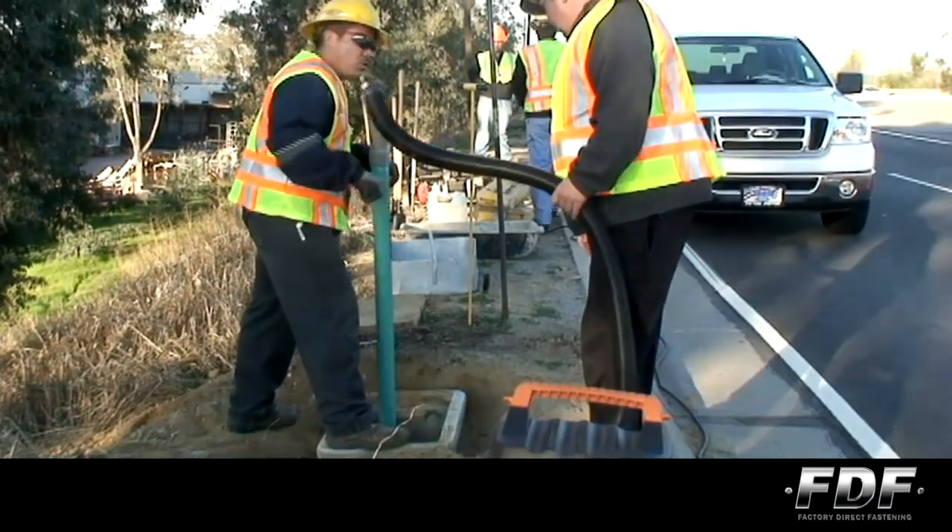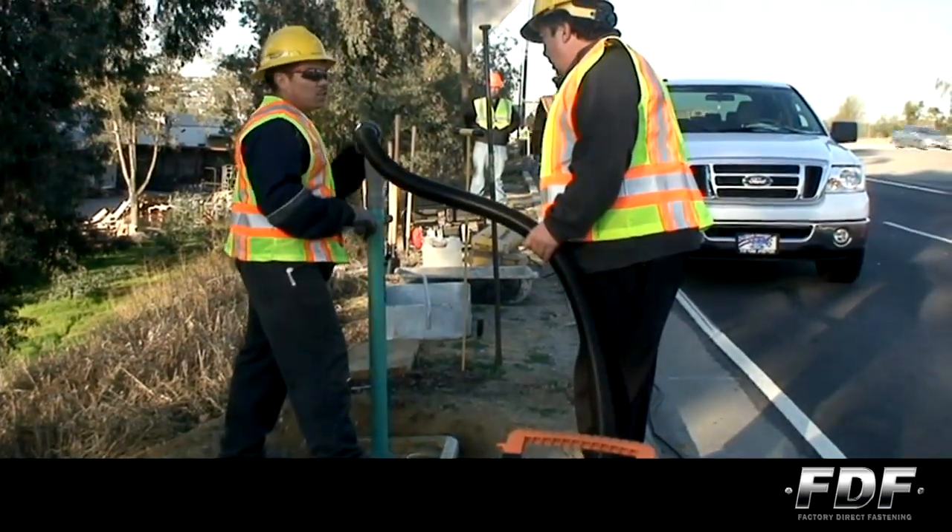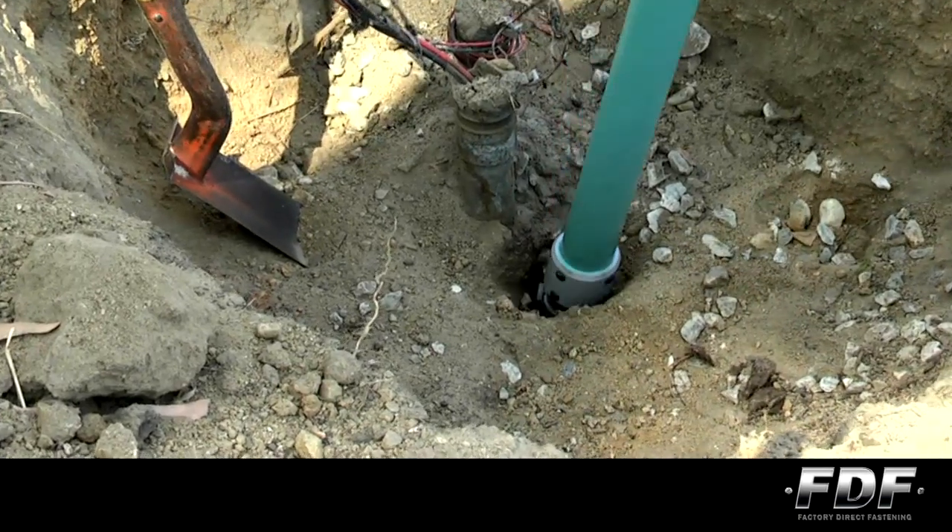The Steed makes the long, tedious job of digging multiple holes quicker and easier, better than any hand tool on the market today.